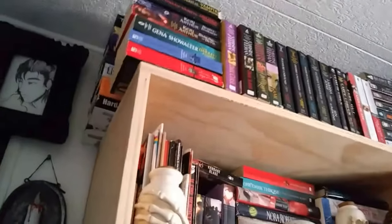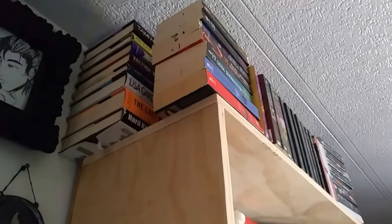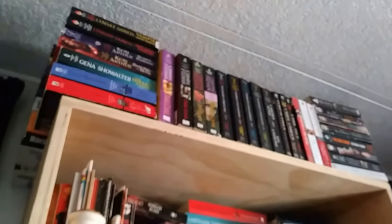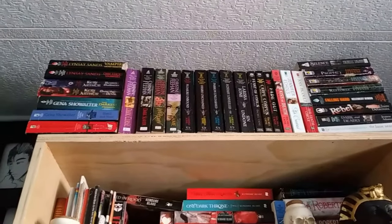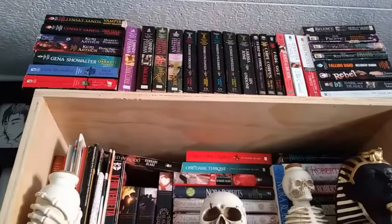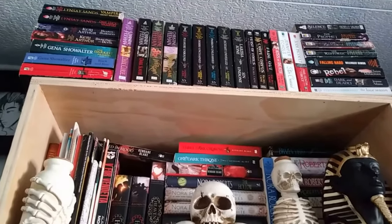Here on top we have some mass market paperbacks and some large hardbacks. The mass market paperbacks I'm planning to keep, but the hardbacks that are behind them I'm planning on donating to little free libraries whenever I get the chance to go to them again.